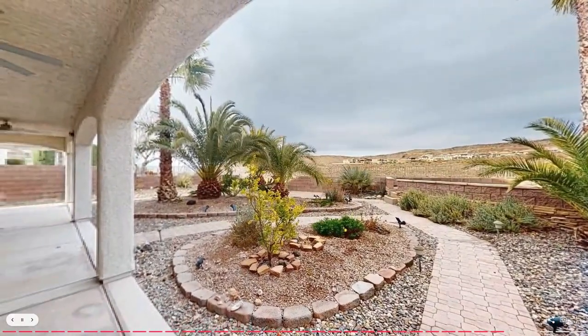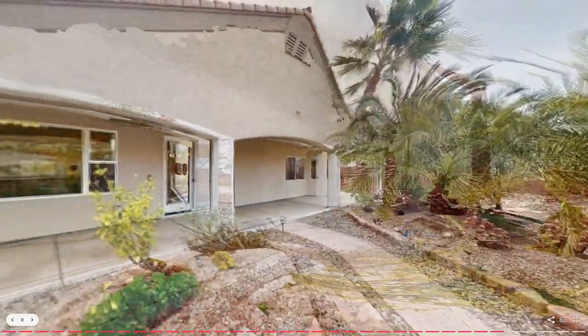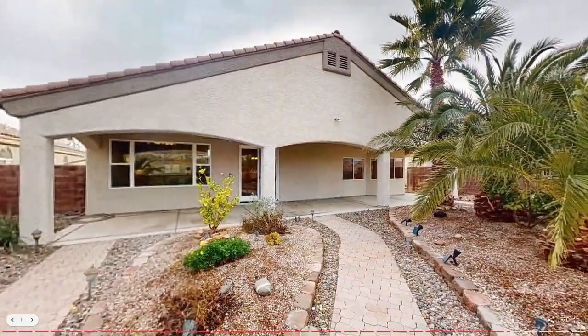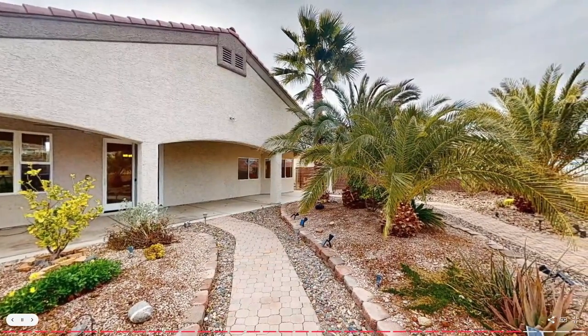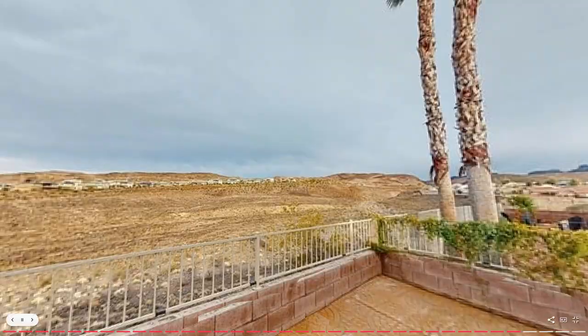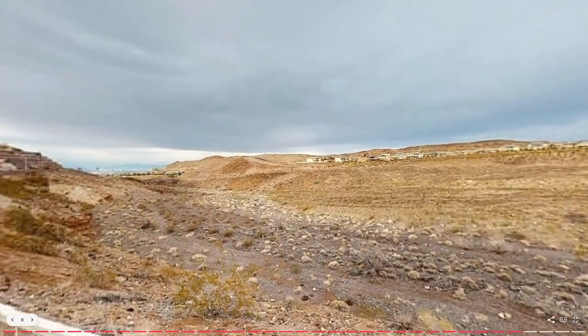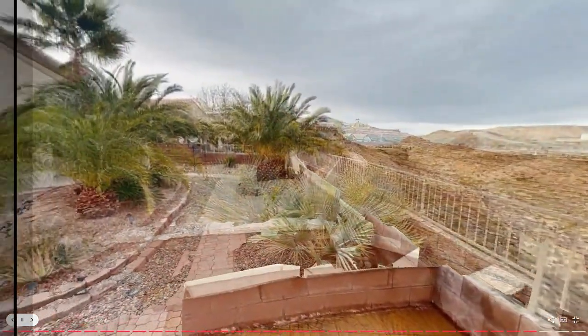The backyard has been transformed with palm landscaping and LED yard lighting. There's also a large rain capture system with gutters, which not only looks great but helps you save water too. The front and backyards are landscaped in a desert style, and a concrete patio area allows you to enjoy the backyard and views of the city lights of Las Vegas and the mountains.